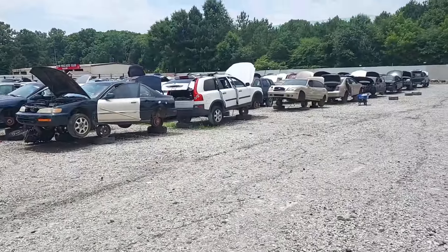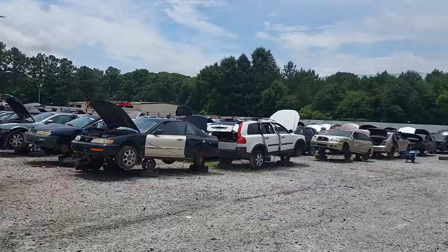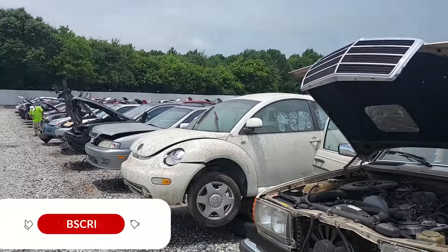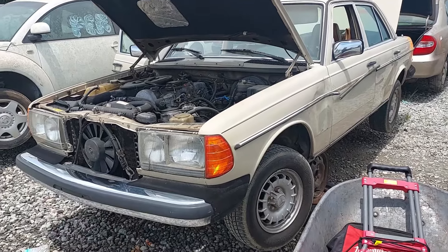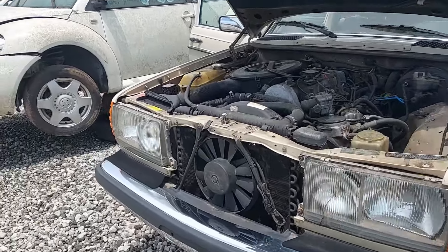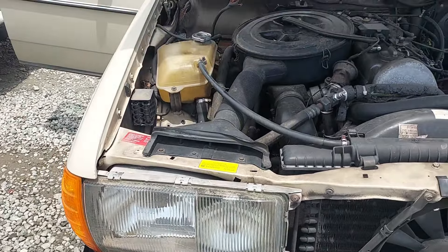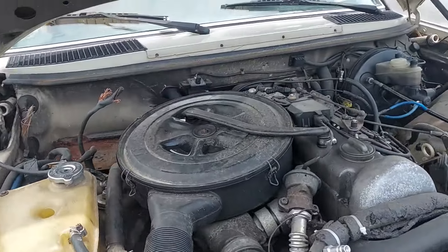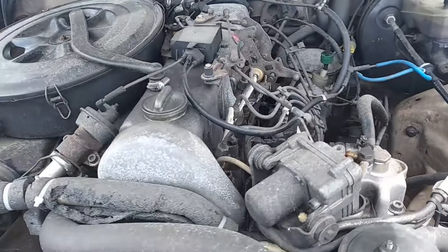What's up everybody, today we are at the junkyard. I got a notification that there was a Mercedes 300 class and here it is. Pretty cool - this one has the Euro headlights on it and we have tons of parts down here. We've got a complete engine, so that's cool.